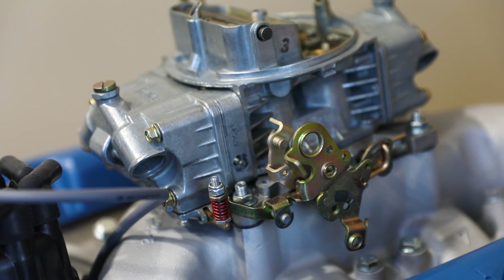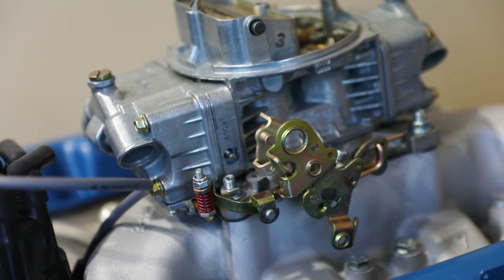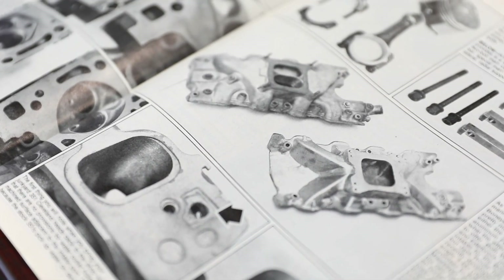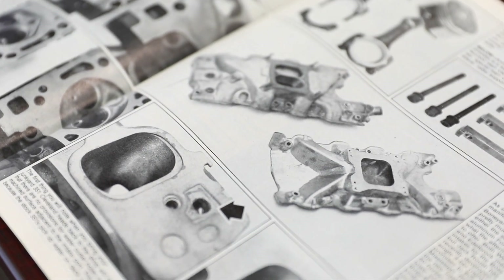So I found the heads and the engine in a salvage yard, had a machine shop in Kearney do the machine work, and as I was getting ready to put it together, I was missing one part — I did not have an intake manifold. The article alluded to the idea that there really weren't very many intake manifolds besides the Ford 302 boss intake manifolds, and I sure couldn't find one of those in the local salvage yard.